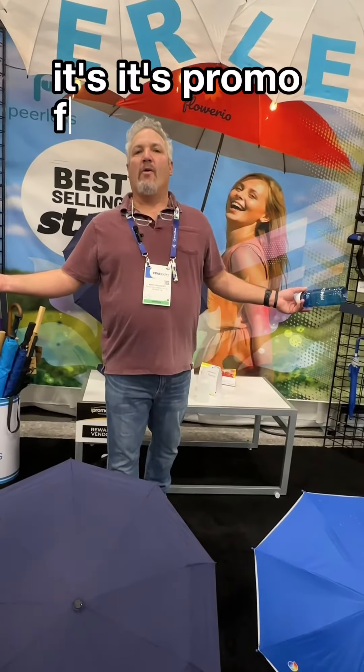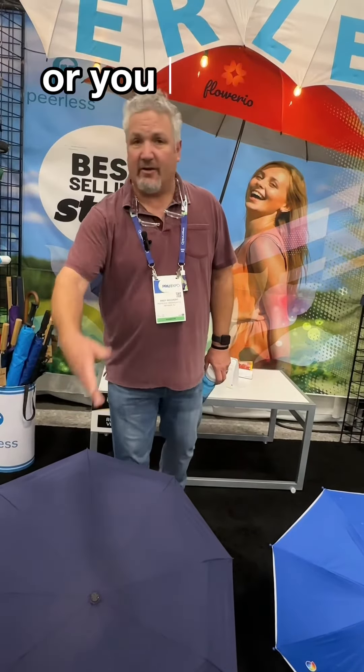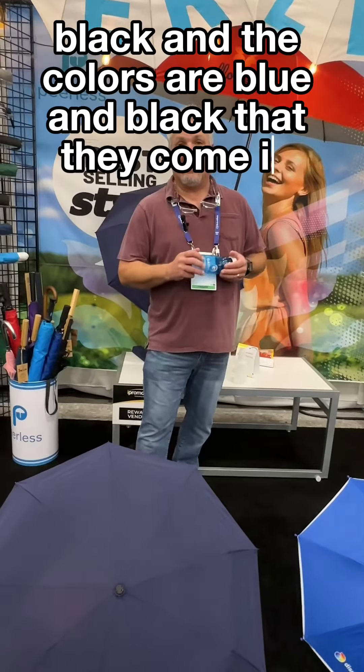It's promo. For decoration, we offer one color or multiple colors on one panel, or you could do other panels. The colors available are black, and blue and black are coming.